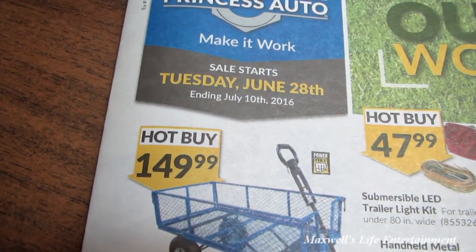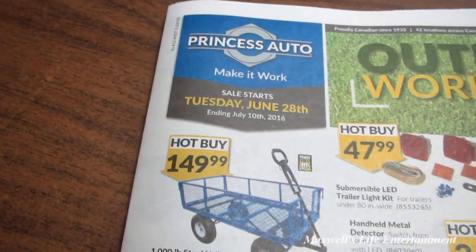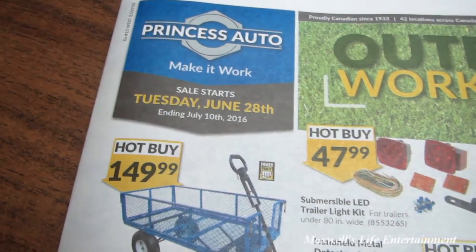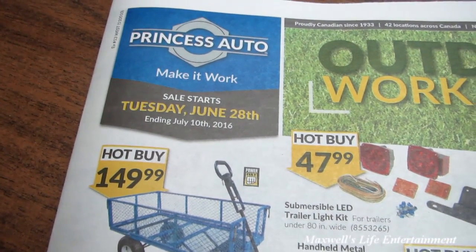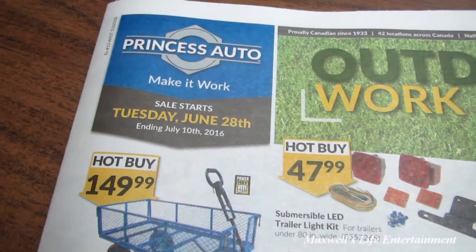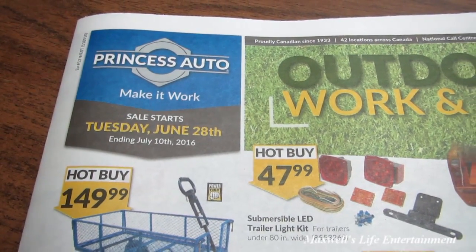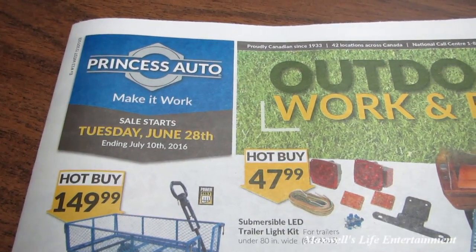That pretty much concludes the Outdoor Work and Play flyer. The sale starts Tuesday June 28th and runs until Sunday July 10th, 2016. For more information on any product featured in the flyer or ones I skipped over, go to www.princessauto.com. And as always, thanks for watching Maxwell's World — comment, subscribe, and enjoy.